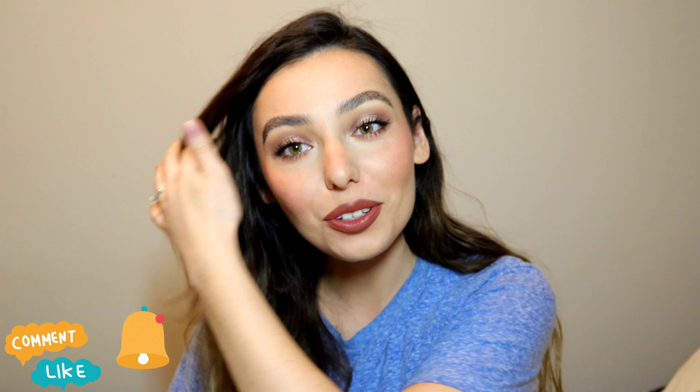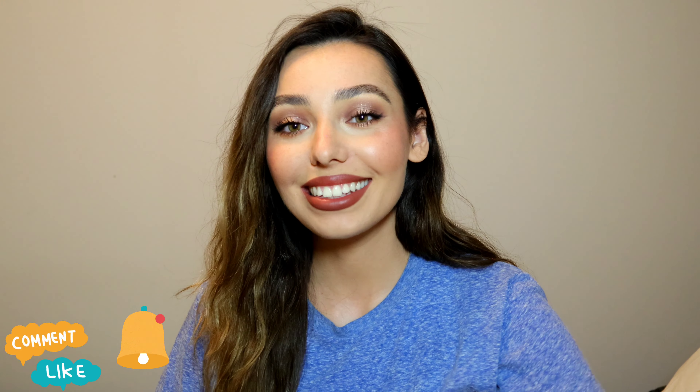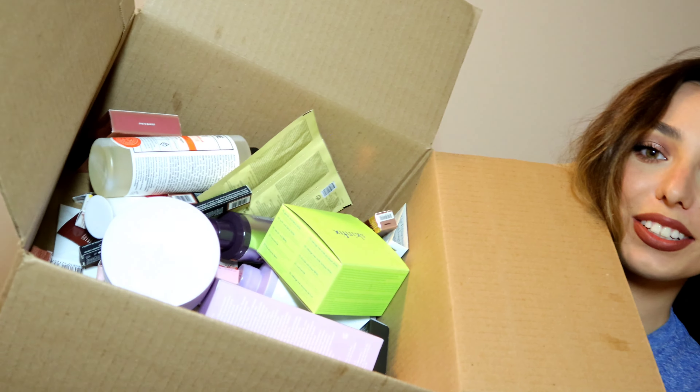If you guys are enjoying the content please don't forget to like this video, subscribe to the channel, and join the family — I really appreciate it. To everybody that's new, thank you so much for subscribing. Really happy to have you guys on this journey with me. And without any further ado, let's go ahead and talk about all of this. I'm actually wearing some of these products today too, so this will also be like mini reviews alongside showing you the products.